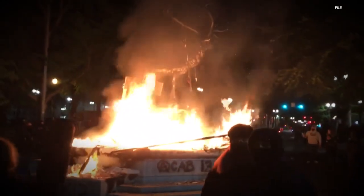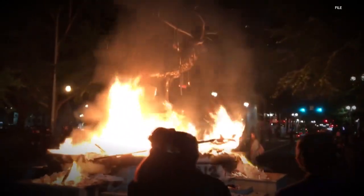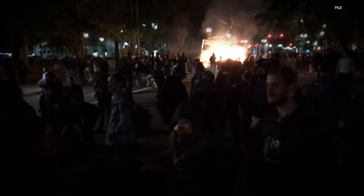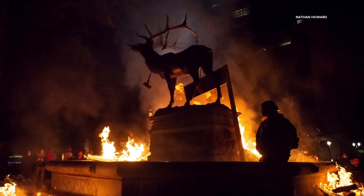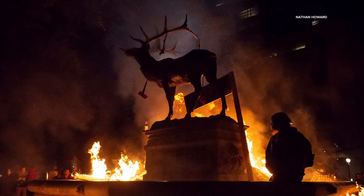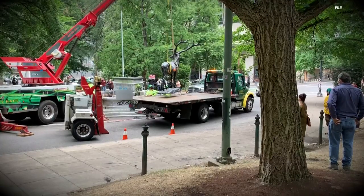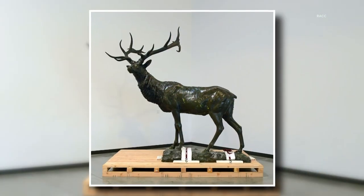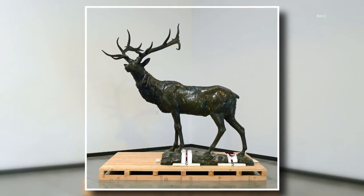These images from 2020 mean different things to different people. Some see a Portland landmark burning in the name of social justice. Others see collateral damage from nightly riots. Either way, the Thompson Elk Fountain was damaged enough to be considered unsafe. It's been socked away in secret storage for more than two years now, while the city figures out what to do with it, when and how much it'll cost.